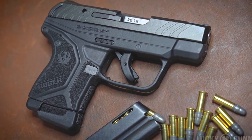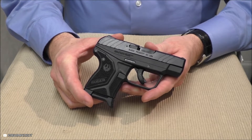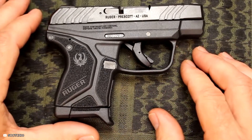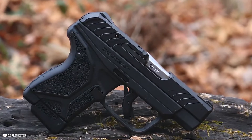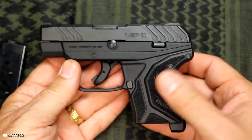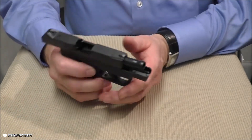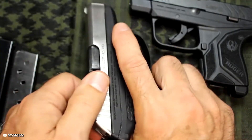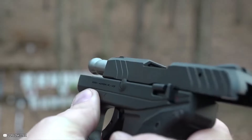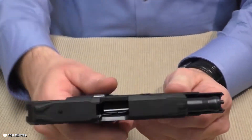Moving on to the LCP2, it is meant to be an improvement on the LCP with higher caliber and capacity. However, some LCP2s are just similar to LCPs, with the only differences being price point, color, and materials. This applies to models 3750, 3758, 13711, 3757, 3759, 3779, 3781, 3786, 3788, 3789, 3792, 13702, and 13707.